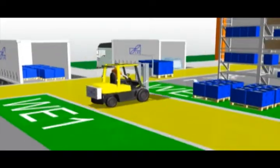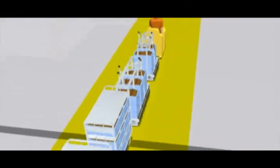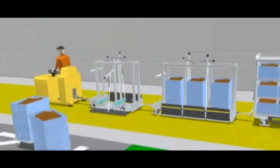In the incoming goods department, the delivered goods are usually stored in the supermarket temporarily. They are then commissioned as required using the supply train and delivered to the production area.